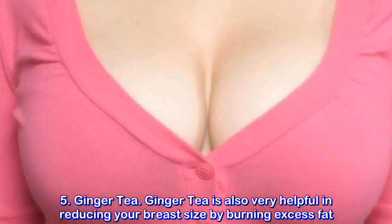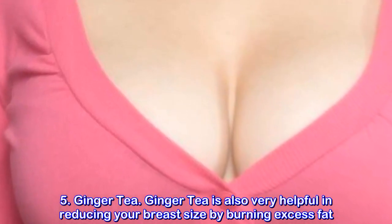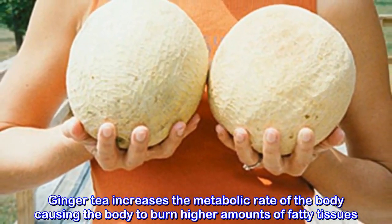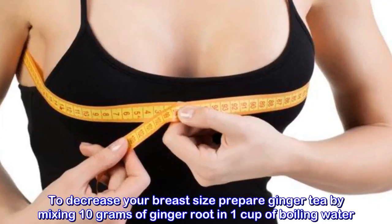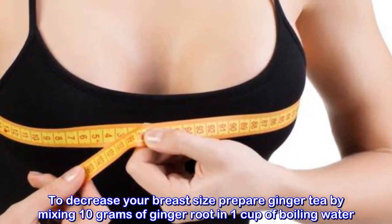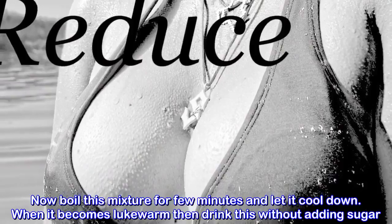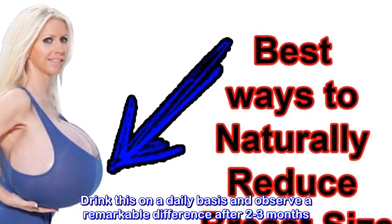5. Ginger Tea. Ginger tea is also very helpful in reducing your breast size by burning excess fat. Ginger tea increases the metabolic rate of the body, causing the body to burn higher amounts of fatty tissues. To prepare ginger tea, mix 10 grams of ginger root in 1 cup of boiling water. Boil this mixture for a few minutes and let it cool down. When it becomes lukewarm, drink it without adding sugar. Drink this on a daily basis and observe a remarkable difference after 2-3 months.